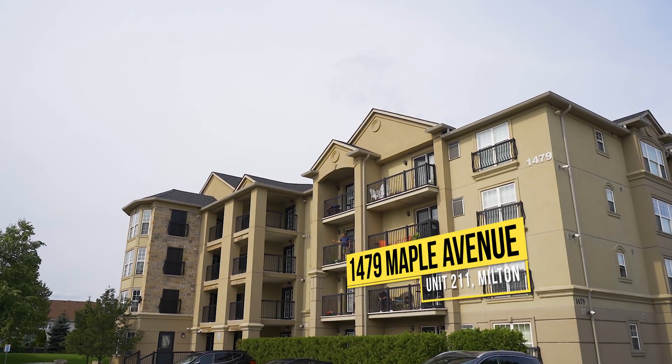Isn't this a fantastic unit? For more information or to book your own private tour, contact me at the number below. I'm Lisa with the Hanlon Real Estate team — thank you for watching. Bye-bye.